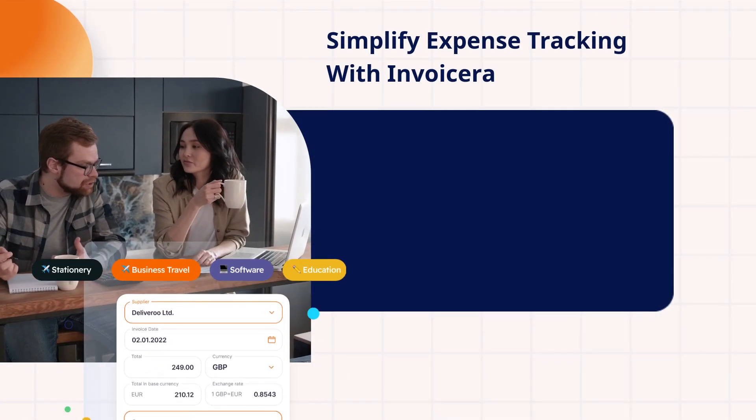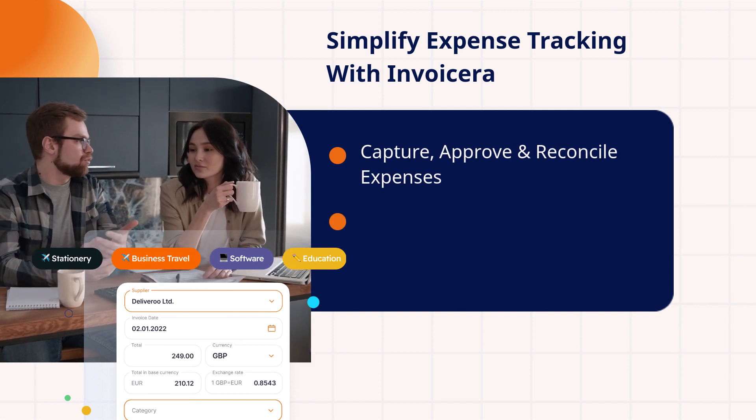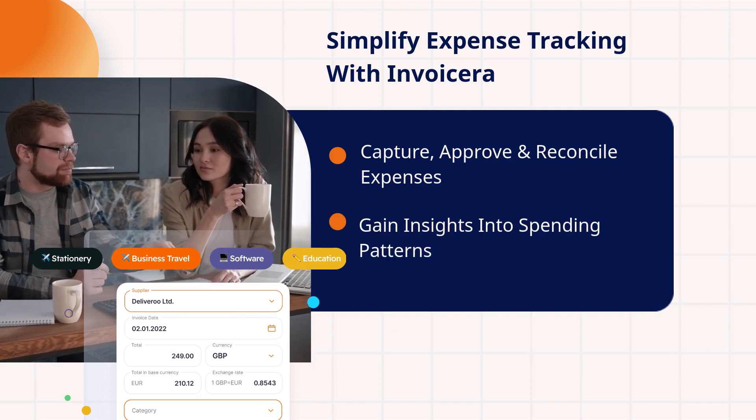Simplify expense tracking with Invoicera. Capture, approve, and reconcile expenses. Gain insights into spending patterns.